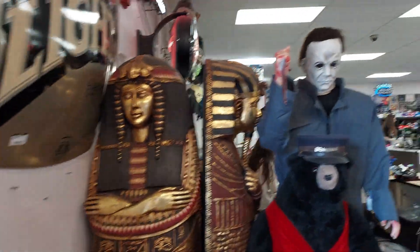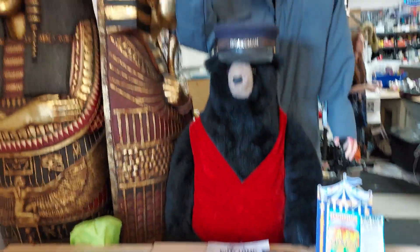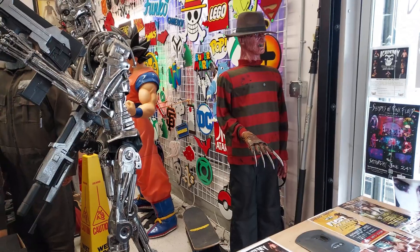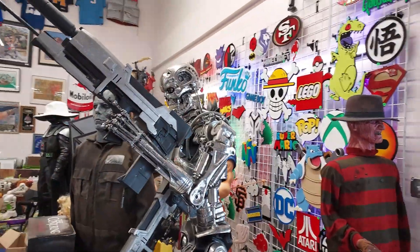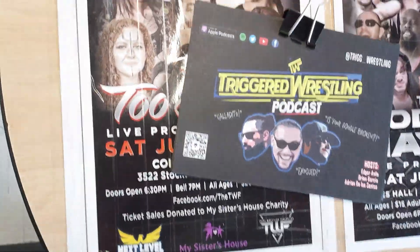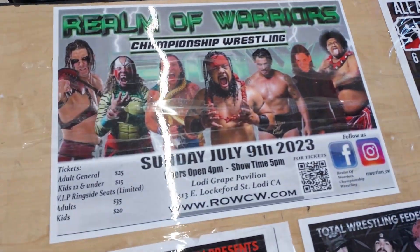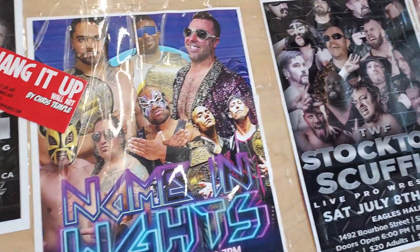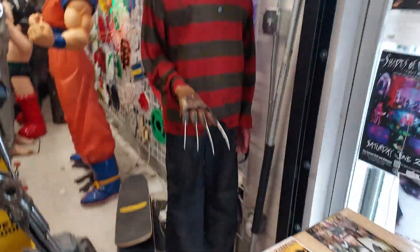I barely just walked in and we are treated to this. Holy cow, this is insane. Check out this Terminator. They got a lot of wrestling shows going on up over here. There's my boy Jacob Fatu right there, my brother Fennel right there. That's how we do it. Much respect — this is how they're rolling, giving respect out to everybody.